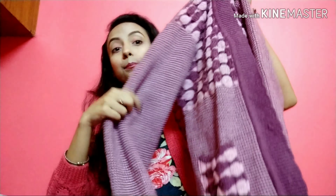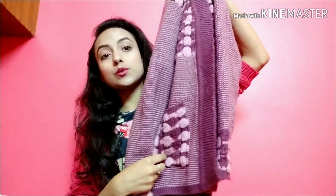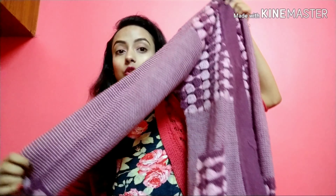I have this purple color full sleeve sweater. This is an oversized sweater and it is very soft and very comfortable. The material is really really nice and its price is Rs. 700.